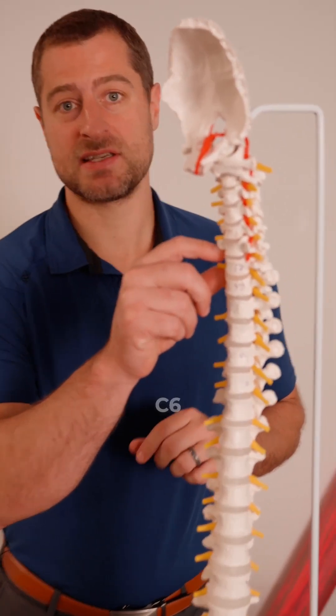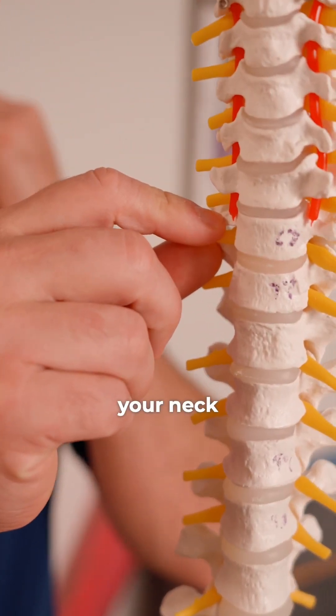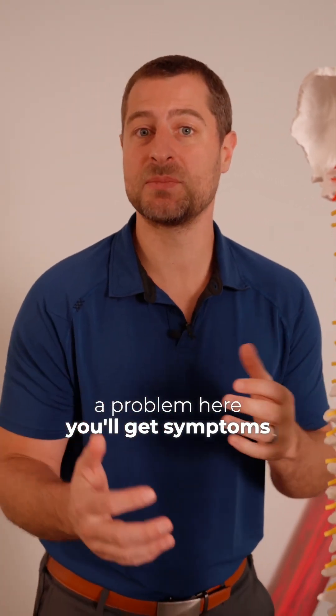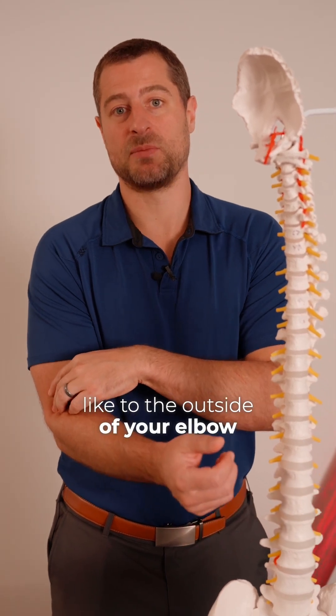Right around C5, C6, at the level of your neck, these nerves come out to go to the outside of your elbow. And when there's a problem here, you'll get symptoms wherever they go, like to the outside of your elbow.